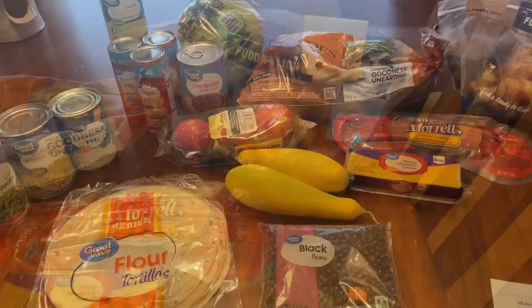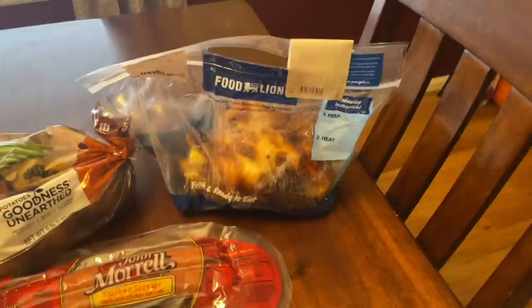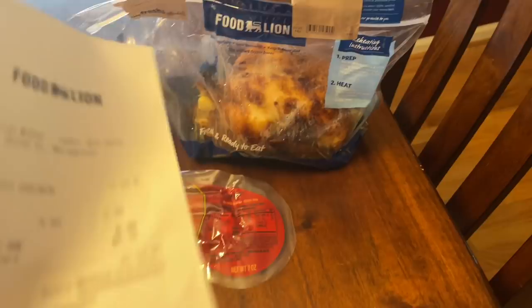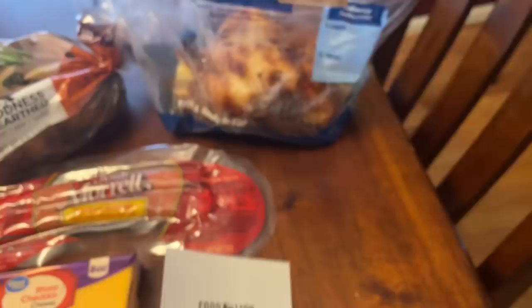I wanted to get a rotisserie chicken at Walmart but they didn't have any, so I ran into Food Lion and got one — it's going in two recipes. My total at Food Lion was $6.39, bringing my grand total to $26.52. I've done two of these challenges before at Aldi with some great and some disappointing meals. I'm actually feeling really good about this one because there's not a single meal I'm skeptical about, and I feel like I may have gotten more to work with at Walmart than at Aldi.